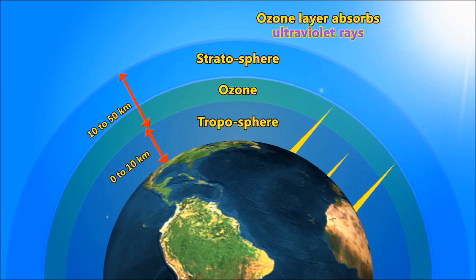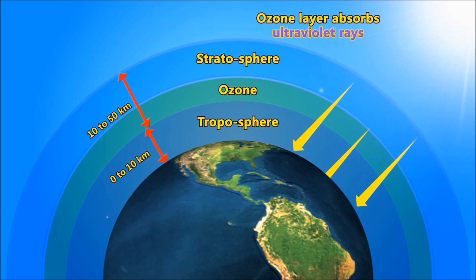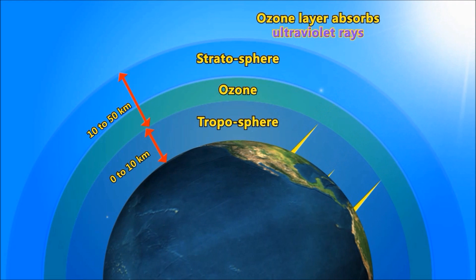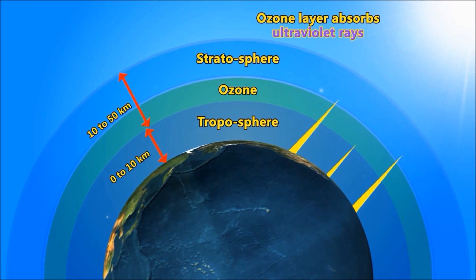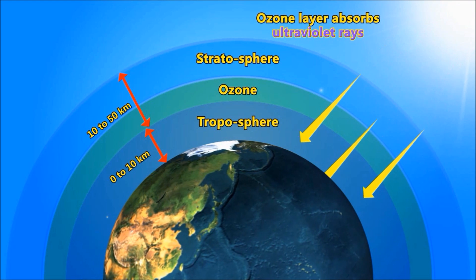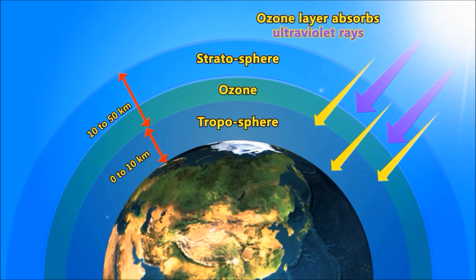It protects our Earth from ultraviolet rays. The sun sends many kinds of rays towards all planets. Out of those, ultraviolet rays are very dangerous for plants and humans. Ultraviolet rays are also called UV rays. The ozone layer absorbs these rays and protects the Earth, not allowing ultraviolet rays to come to Earth and harm us.